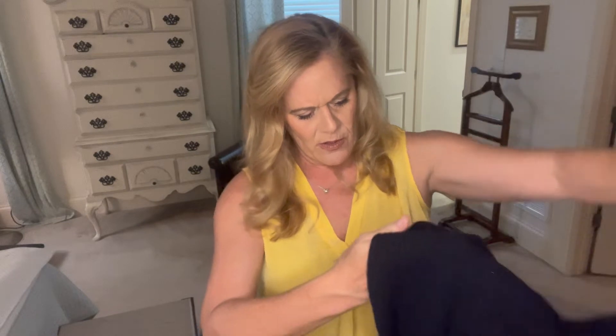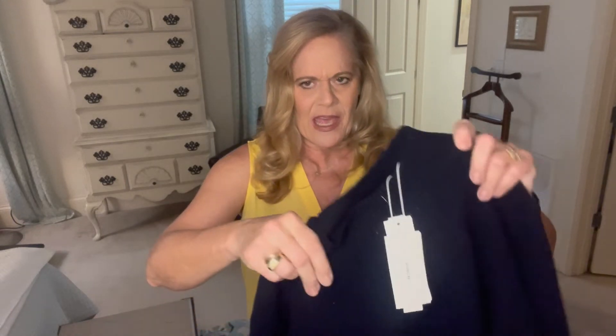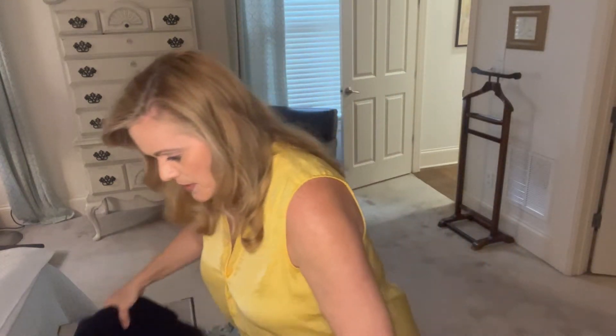Now I have a ribbed cashmere sweater, and I believe this one is also by Vince Camuto. It's navy as well, so if I were to keep one I wouldn't keep both. It is cashmere and this one is $395. I don't think I'm going to keep it — it's very pretty but I'm not sure about that price. I'll see if it looks great on me.